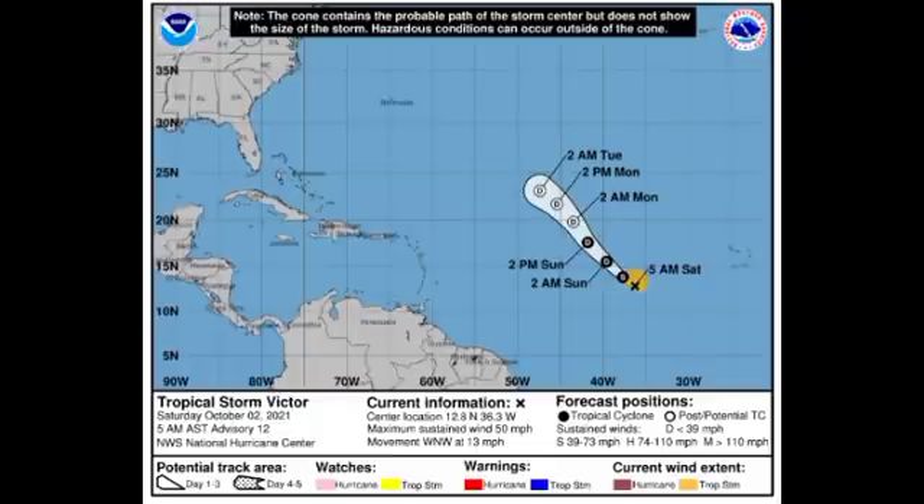Victor is likely to become post-tropical by Monday and dissipate into a remnant low in the open waters of the Atlantic before midweek. The good news is Victor is not expected to be a threat to land at all.